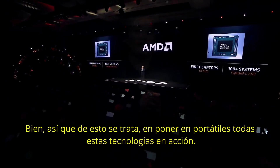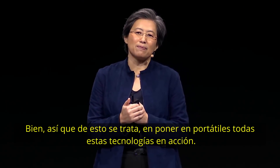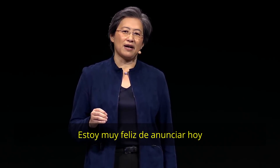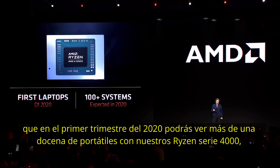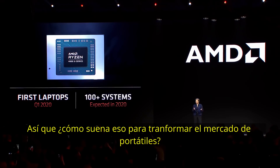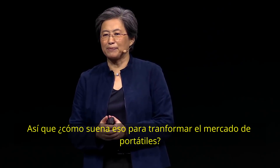It's all about systems and putting this technology into action. I'm very happy to announce that in Q1 2020, you'll see over a dozen designs with our Ryzen 4000 series, and you can expect over 100 designs across ultra-thin, gaming, and commercial throughout 2020. How does that sound for transforming the laptop market?